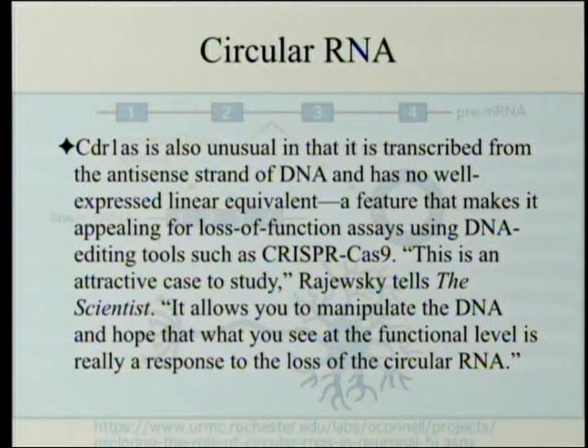CDR1AS is also unusual in that it is transcribed from the antisense strand of DNA and has no well-expressed linear equivalent — a feature that makes it appealing for loss-of-function assays using DNA editing tools such as CRISPR-Cas9. CRISPR are enzymes that are very highly specific for certain sites in DNA, so you can cut out exactly what you want. This is an attractive case to study, Rajewski tells the scientist, because it allows you to manipulate the DNA in the hope that what you see at the functional level is really a response to the loss of the circular RNA.